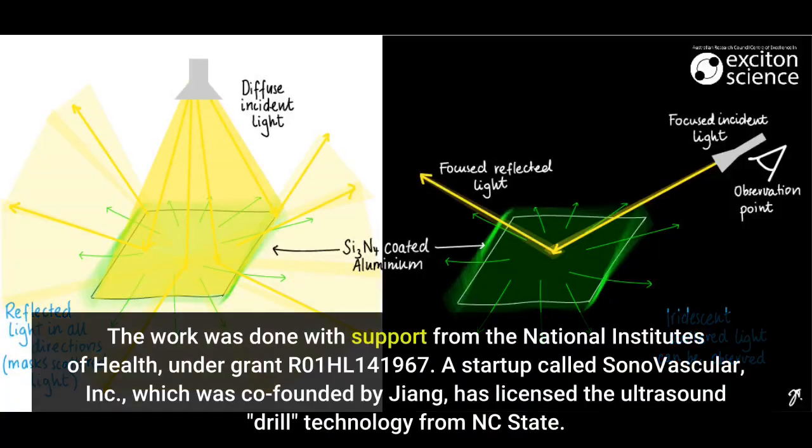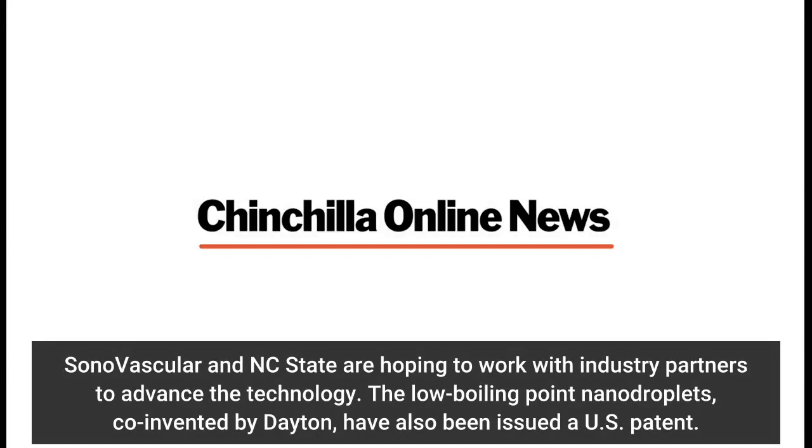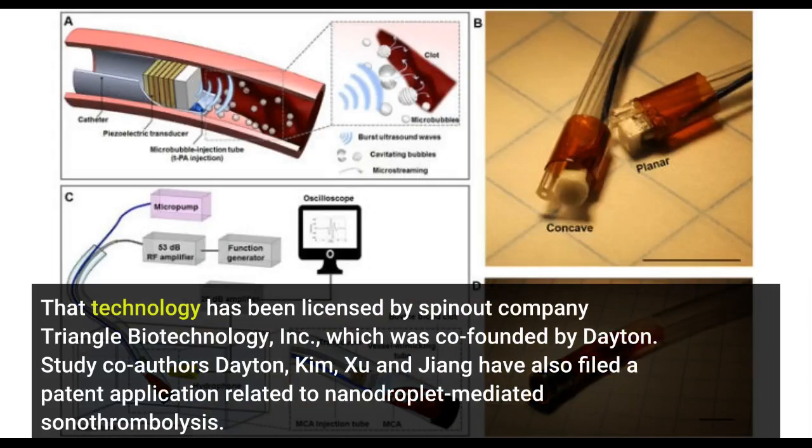The work was done with support from the National Institutes of Health under grant R01HL141967. A startup called Sonovascular, Inc., which was co-founded by Zhang, has licensed the ultrasound drill technology from NC State. Sonovascular and NC State are hoping to work with industry partners to advance the technology. The low boiling point nanodroplets, co-invented by Dayton, have also been issued a U.S. patent. That technology has been licensed by spin-out company Triangle Biotechnology, Inc., which was co-founded by Dayton. Study co-authors Dayton, Kim, Xu, and Zhang have also filed a patent application related to nanodroplet-mediated sonothrombolysis.